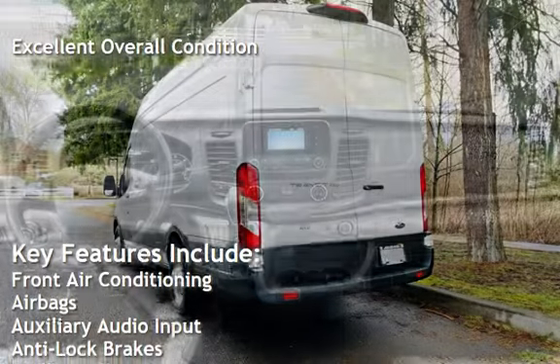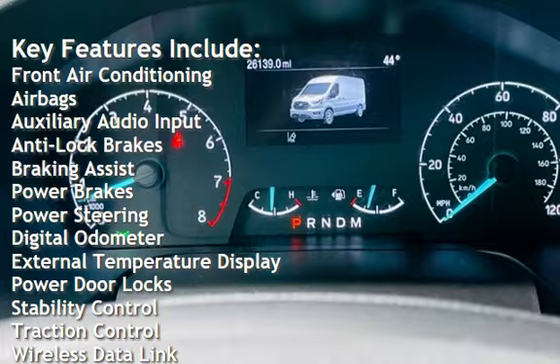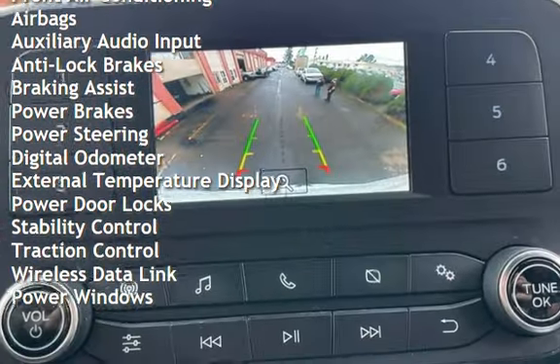Front air conditioning, airbags, auxiliary audio input, anti-lock brakes, braking assist, power brakes, and power steering.